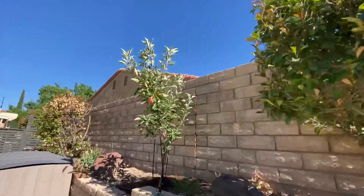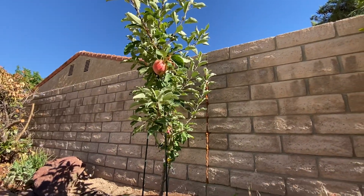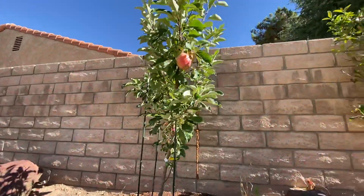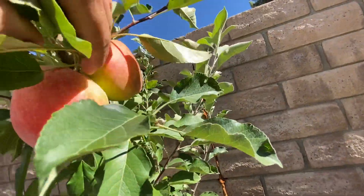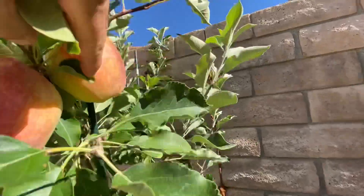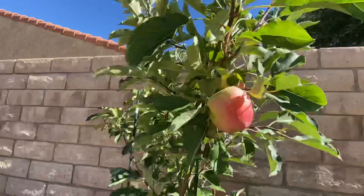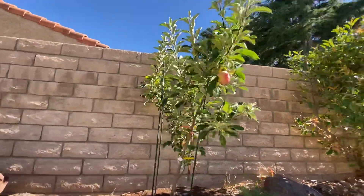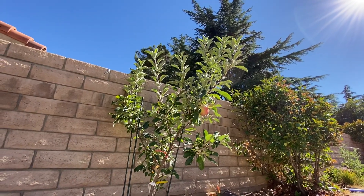This is actually one of my favorite trees — this is my grafted combo apple tree. These are Anna apples. I already ate the Ein Shemers; they were smaller, but these Anna apples are giant. Especially this one in the back, it's almost the size of a softball, and they're really tasty. It's still growing pretty well, so next year should be a good year.